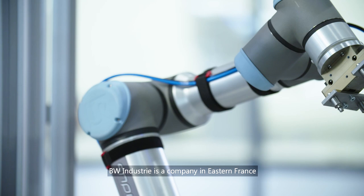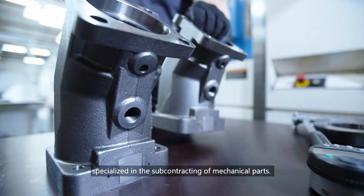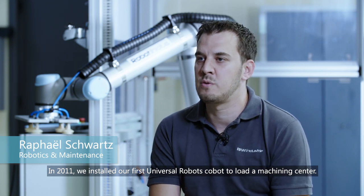BW Industries, a company in eastern France specialised in the subcontracting of mechanical parts. In 2011, we installed our first Universal Robots Cobot to load a machining centre.